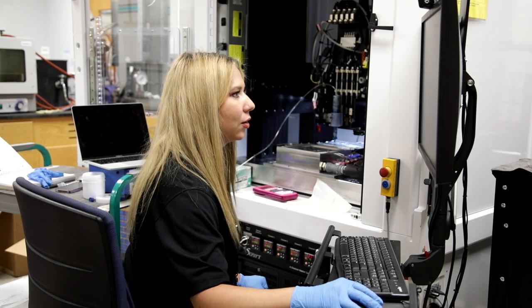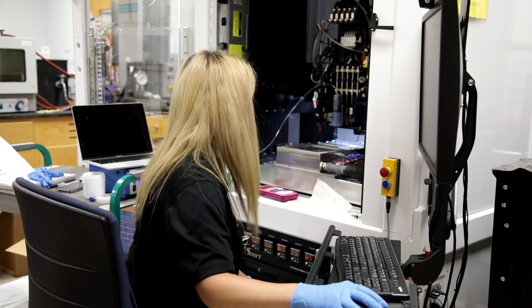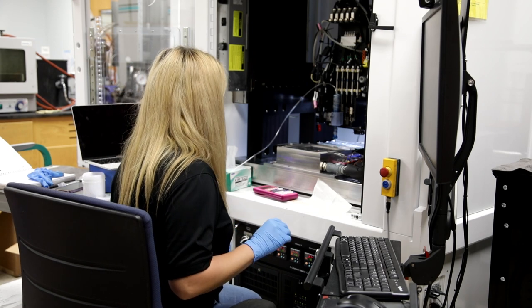We work with the National High Magnetic Field Lab and collaborate with the HPMI building. There are lots of cool resources and equipment that students can use depending on their advisor that they work with.